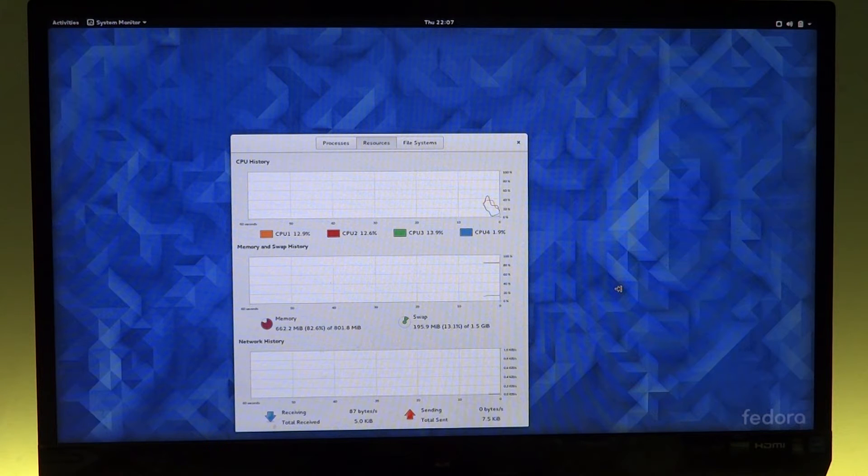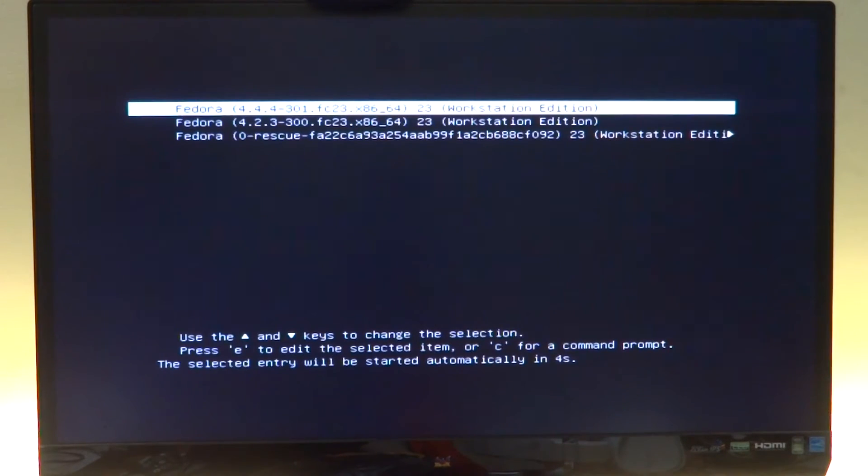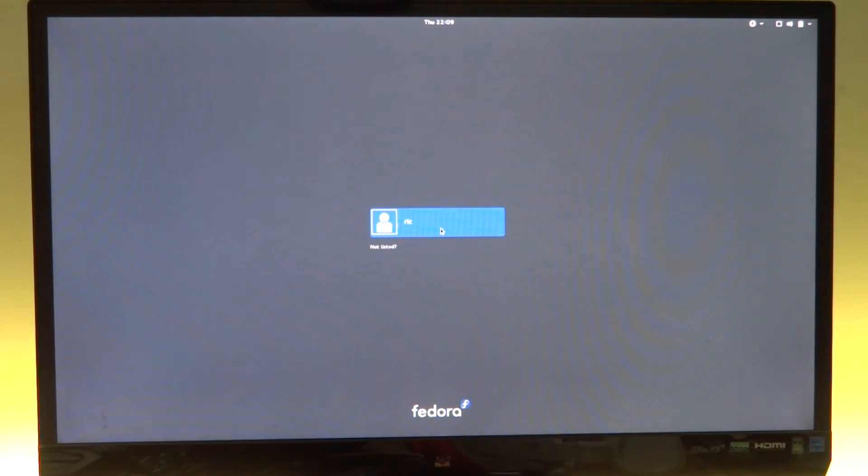Let's reboot the system and talk about what swap actually is. It doesn't mean that you can have eight gigs of swap and it will act as your main memory — swap is actually created as a partition on the hard drive, so it won't be fast at all. The hard drive's read/write is only around a few hundred megabytes per second, whereas RAM operates in multiples of gigabytes per second. You need that speed for your applications to run.